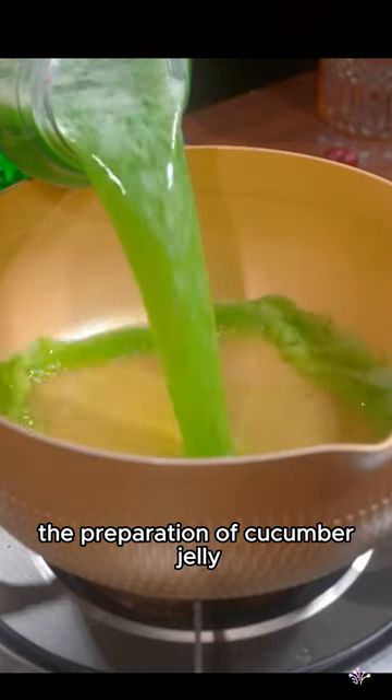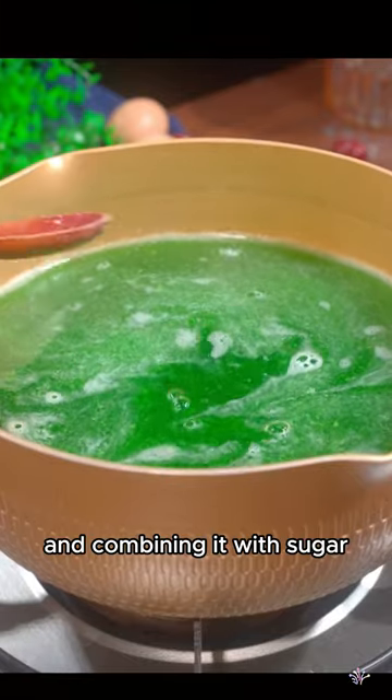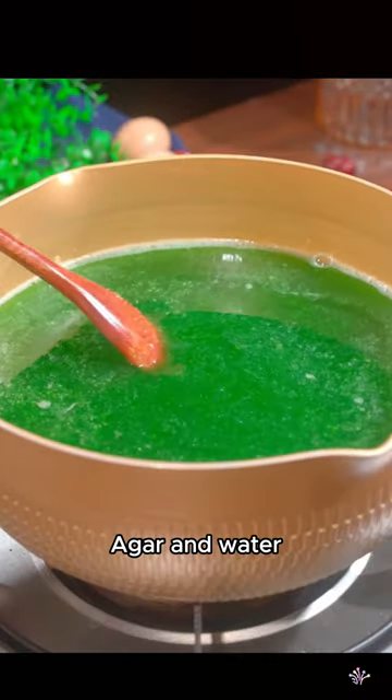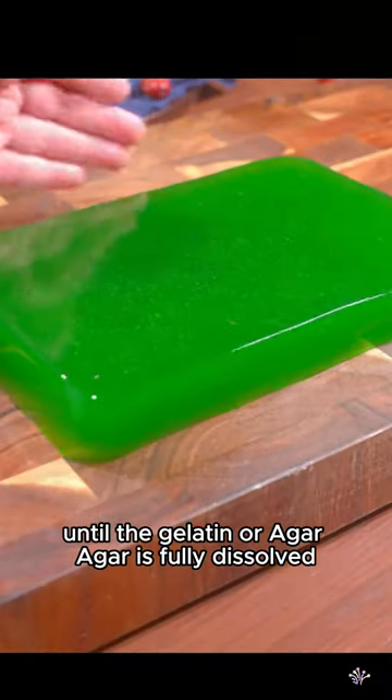The preparation of cucumber jelly involves extracting the juice from fresh cucumbers and combining it with sugar, gelatin or agar-agar, and water. The mixture is then heated and stirred until the gelatin or agar-agar is fully dissolved.